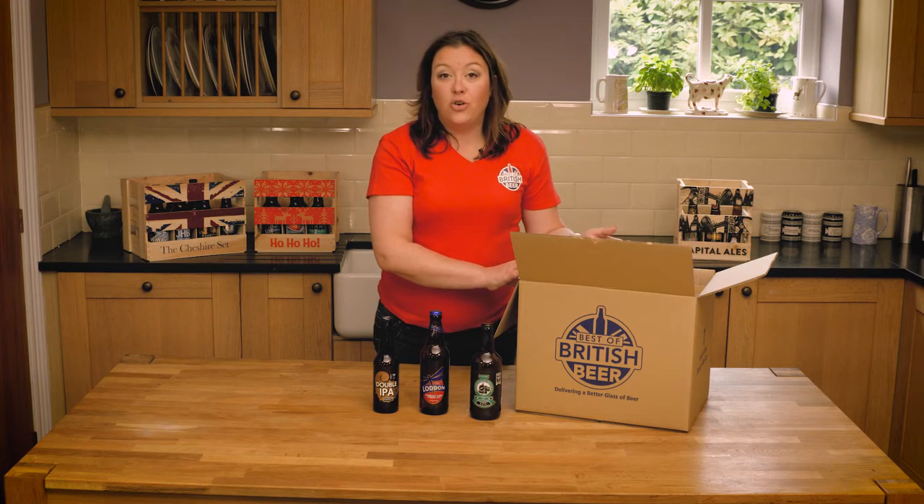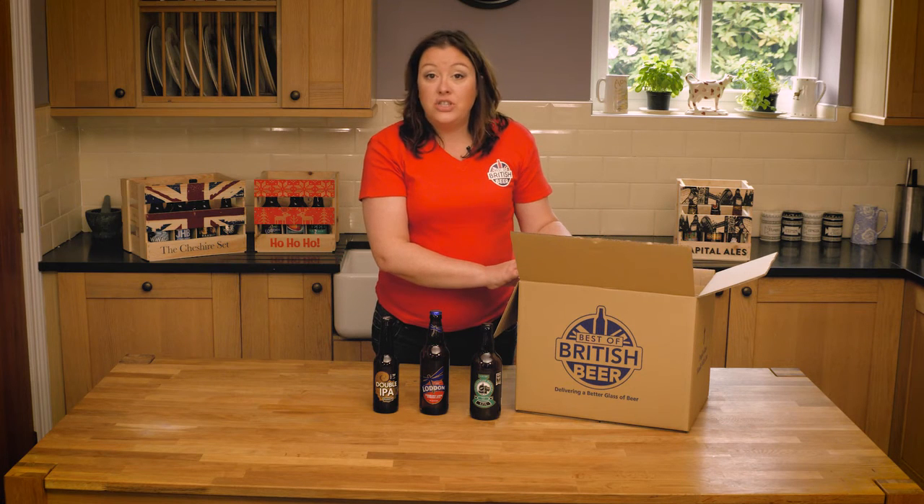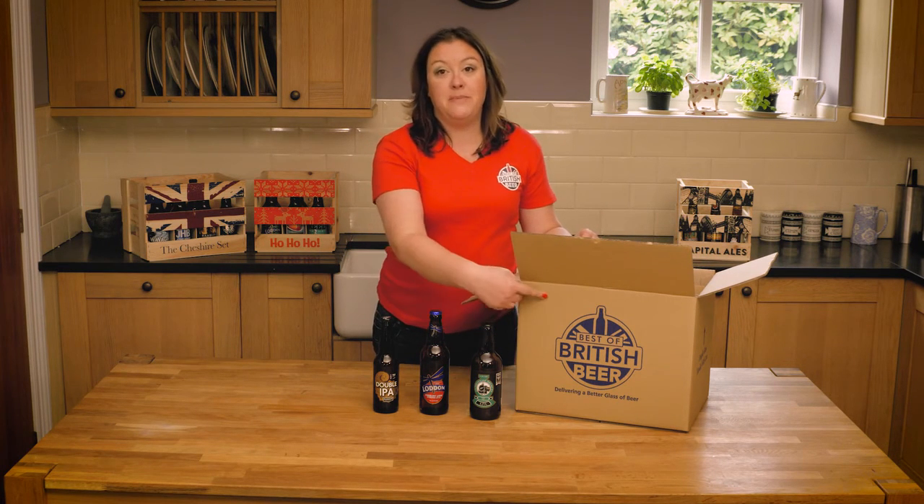So this is our Top of the Hops case, but we do have a wide range of beers. If there's something particular you want, just get in touch — but you can always be sure that it's always Best of British.